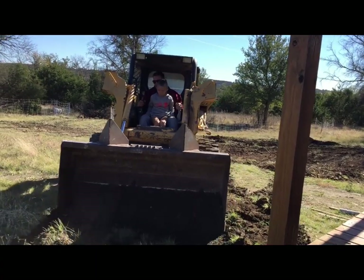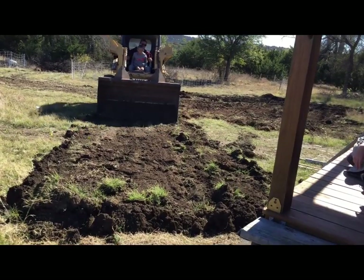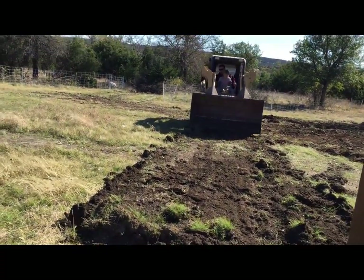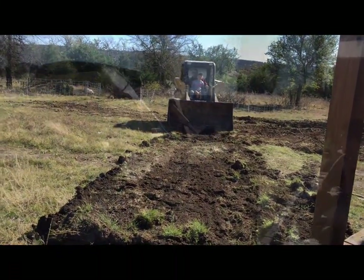Oh, don't worry — your dad knows what he's doing. Yeah, look at that. That looks 900% better now. That was an odd number, but yeah, 900% better.